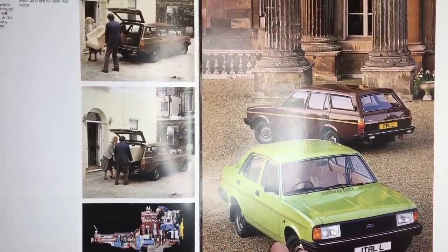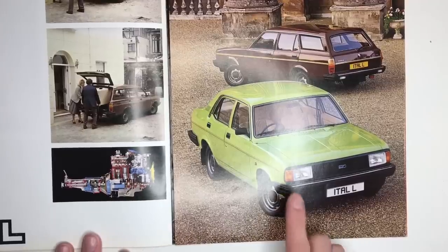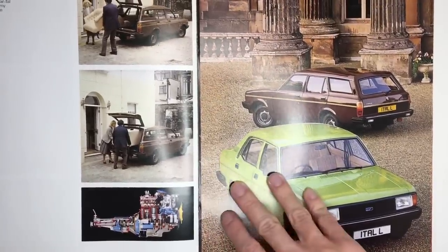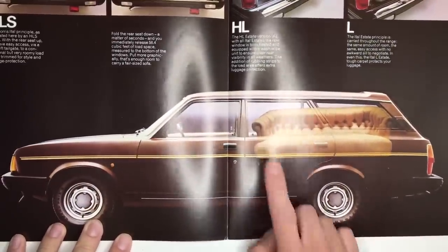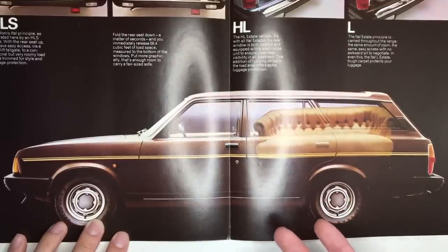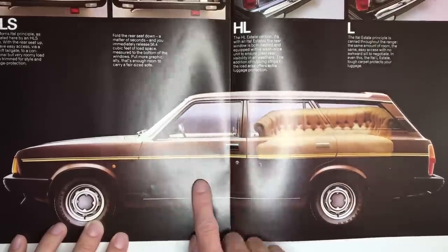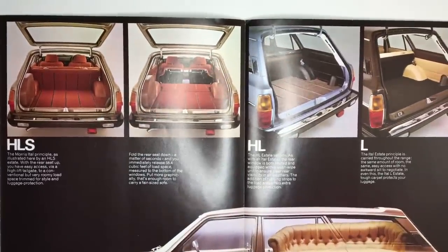We move on to the huge Ital estates — and what a colour that saloon is. I think that's Applejack — it's just wonderful. And if we go over here, we see just how huge it is, with a big sofa in the back. The original Marina was proportioned to compete with the Mark II Ford Cortina, but then the Mark III was launched, which suddenly made the Marina look quite compact. And of course that continues with the Ital, but they are still very big — they just don't have the girth of some competitors.